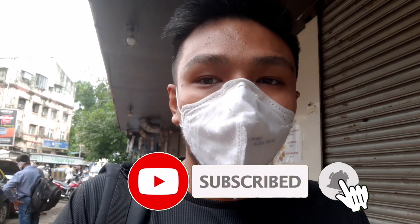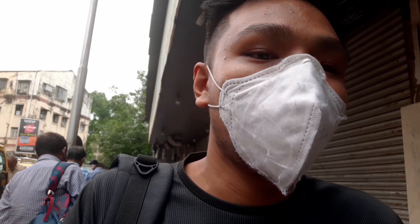So it's time to go to that market. Stay tuned till the video. We have reached the market that is best for computers and laptops — many many computer-related items. This place is Lamington Road.